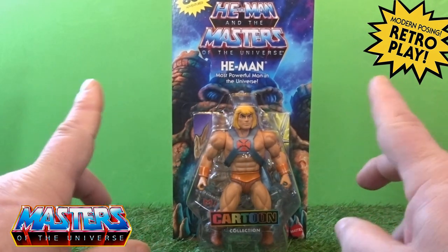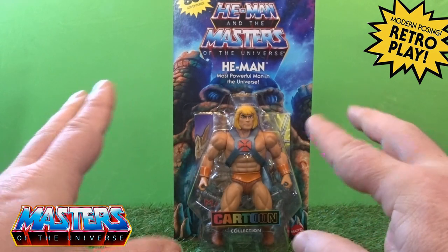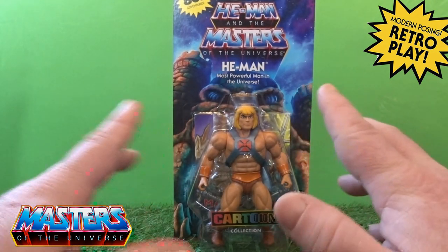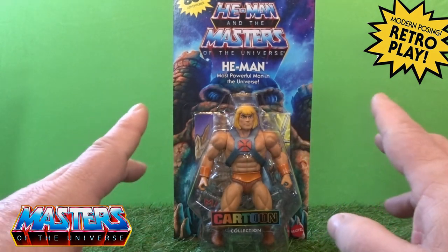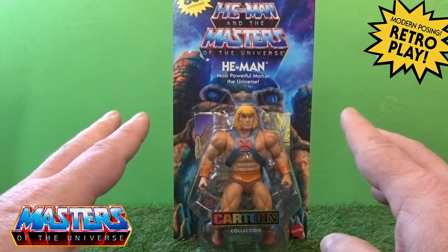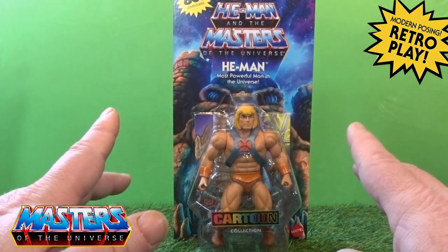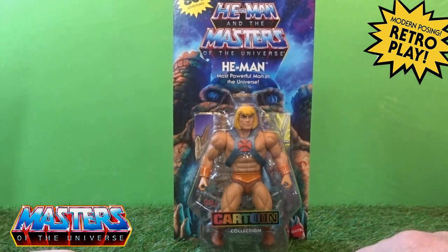Hello and welcome back to another little geeky reviews. This time we're going to go through the cartoon collection. I managed to get my hands on the first wave - I did end up going over to the Big Bad Toy Store which is based in America, and it came within less than two weeks, which was pretty good.